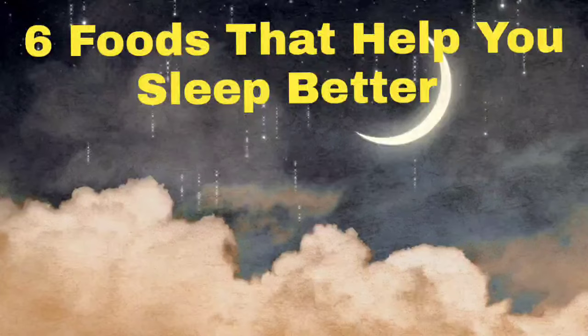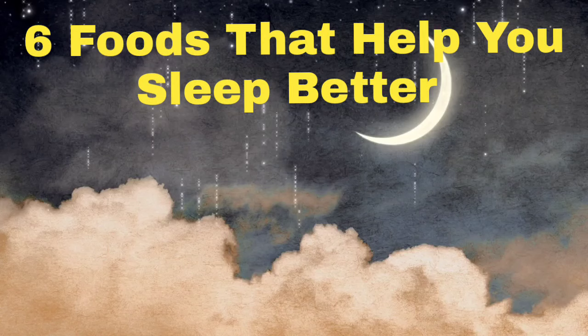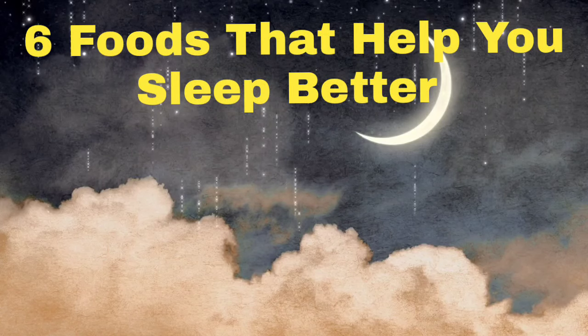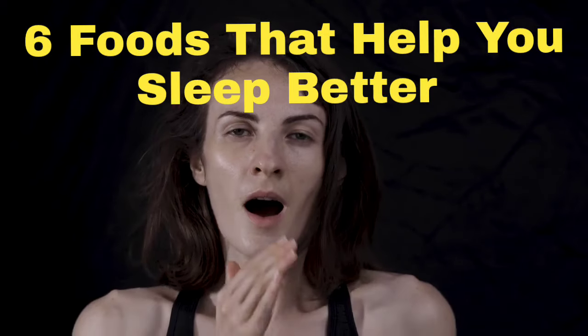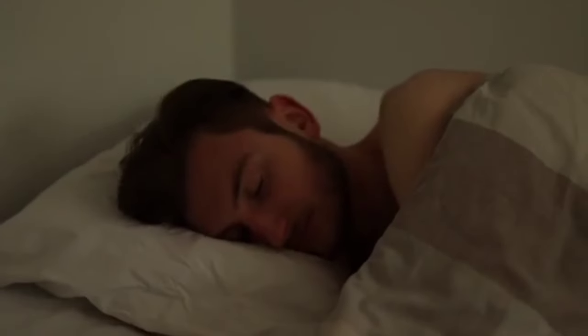6 Foods That Help You Sleep Better. Hey everyone, welcome back to my channel. If you're struggling to get a good night's sleep, you're not alone. Do you know that what you eat could actually help you sleep better? In today's video, I'm going to share 8 foods that can improve your sleep quality, naturally. Let's dive right in.